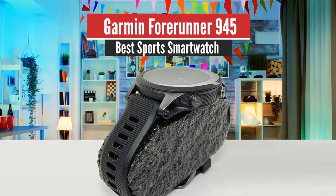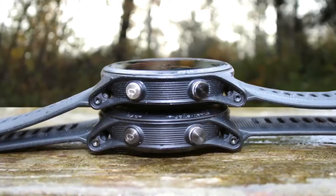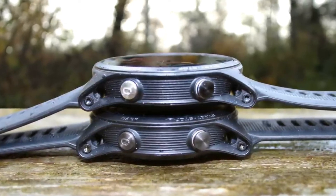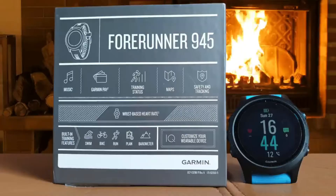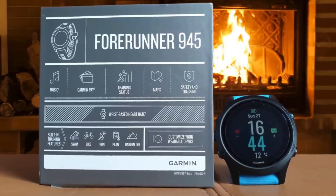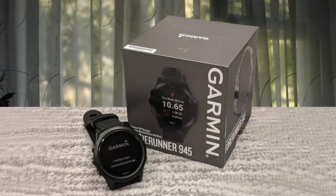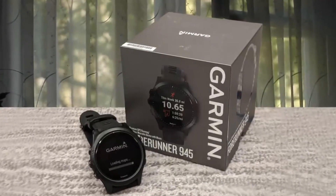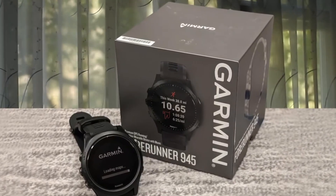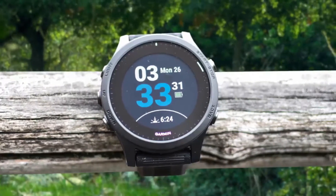Number 1: Garmin Forerunner 945 – Best Multisport Watch. As our top pick, we have the Garmin Forerunner 945. Garmin has added damage-resistant glass for extra durability, and the watch weighs in at 50 grams in a design that's waterproof up to 50 meters. It's ever so slightly thinner than the 935, but still significantly less hulking to wear than a similar-spec Fenix. You're not short on capable features — whether that's sports tracking or phone notifications, it does that and more.